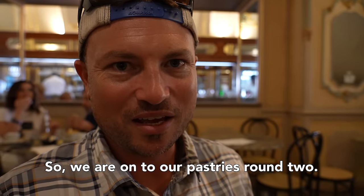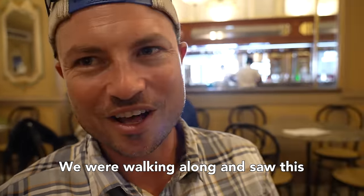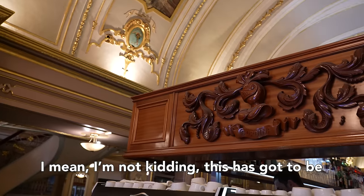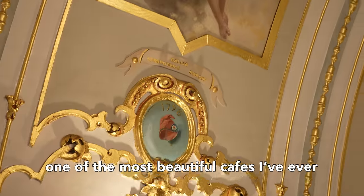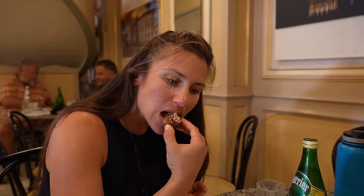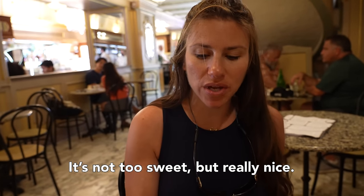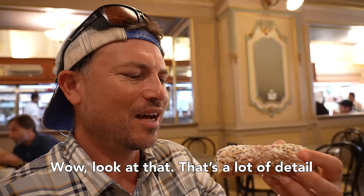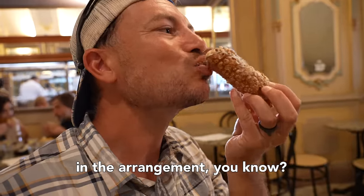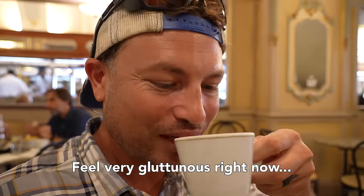On to pastries round two. We were walking along and saw this really beautiful cafe — I'm not kidding, this has got to be one of the most beautiful cafes I've ever seen in my life. We got two traditional Maltese pastries. It's like gingerbread, not too sweet but really nice. That's a lot of detail in the arrangement. That's so good — I feel very gluttonous right now.